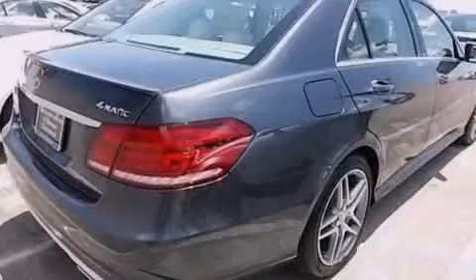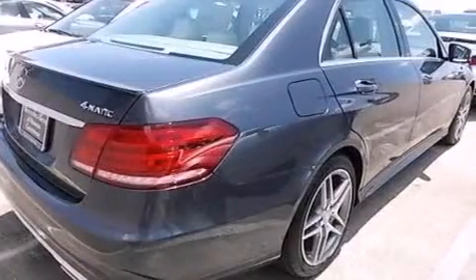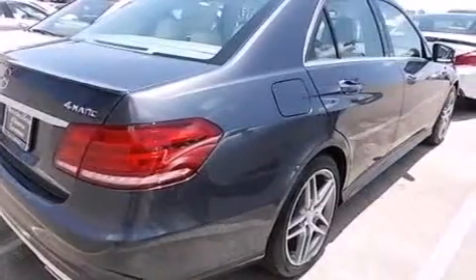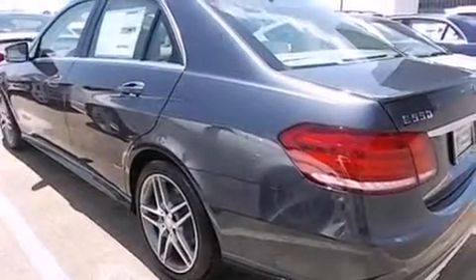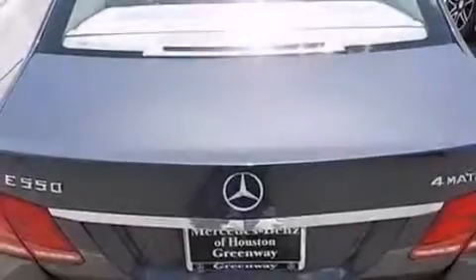Rear-mounted side airbags, rear-seat child-proof door locks, a split-folding rear seat, an auto-dimming rear-view mirror, and the leather seats provide great support and create an overall luxurious feel.